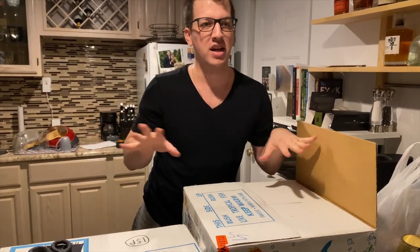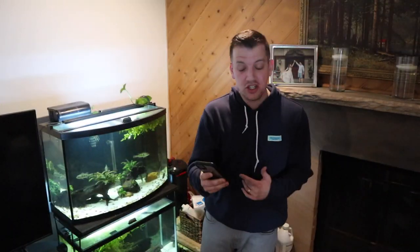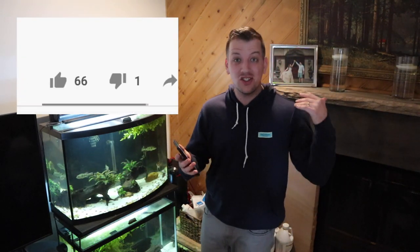If this video also gets 50 likes, I'll do a feeding video of the cool fish I'm getting inside this box. You guys crushed the goal — currently that video has 63 likes on it, so you guys destroyed it by 13 likes, and I owe you guys a feeding video of those fish.